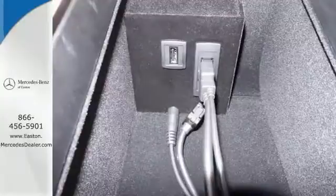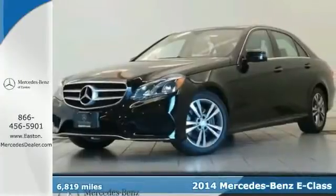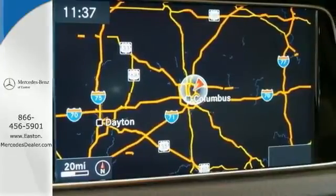Click the link below to schedule a test drive. Just look at this stunning 2014 Mercedes-Benz E350 4Matic. It comes with the premium one package, a sport package, a heated steering wheel, and all wheel drive.